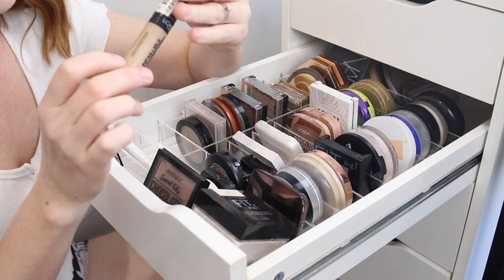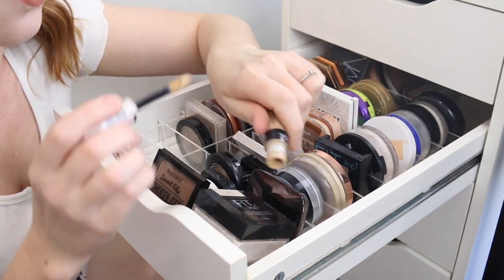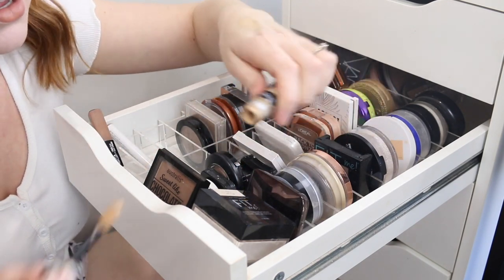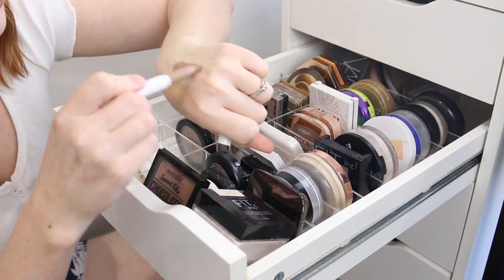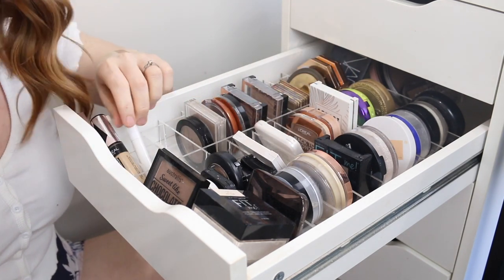This is the L'Oreal Infallible Concealer. It is quite a warm shade, but I do enjoy using it for a light bronzer if I'm after a cream or liquid product. And then this one here is by Colourpop. I love this shade — it is perfect for contouring on fair skin, so I'm going to keep that one as well.